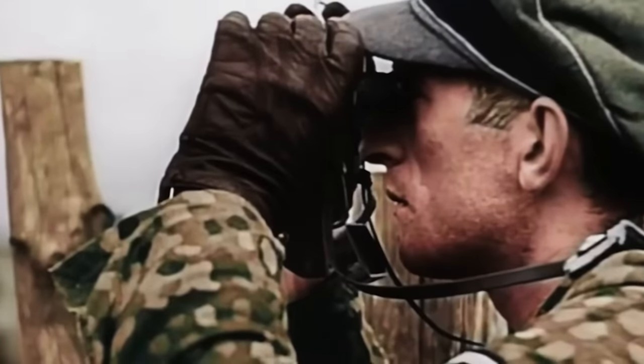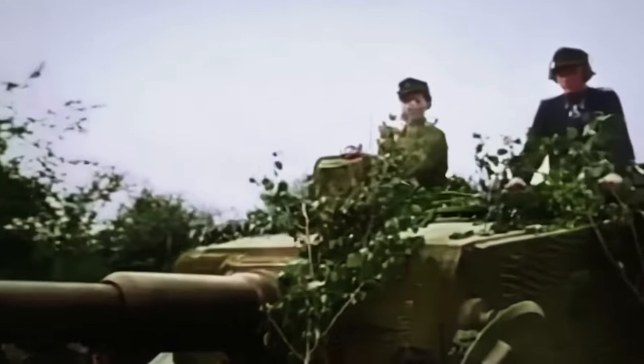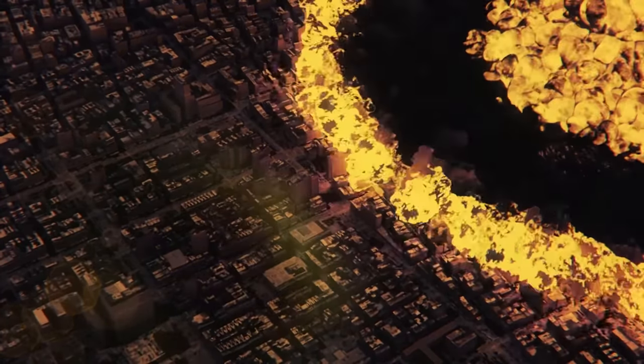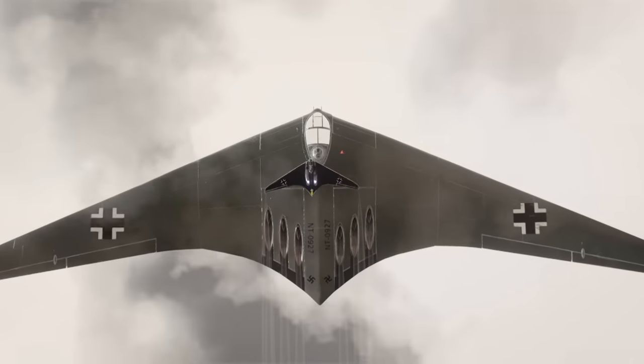It's late 1944 and Hitler has a problem. The entry of the United States a few years earlier and its previous Lend-Lease program has greatly changed the landscape of the war, and not in Germany's favour. The Nazis have found themselves on the back foot and they needed a way to knock the US out of the war, and quick. That's where the America Bomber Project comes in.